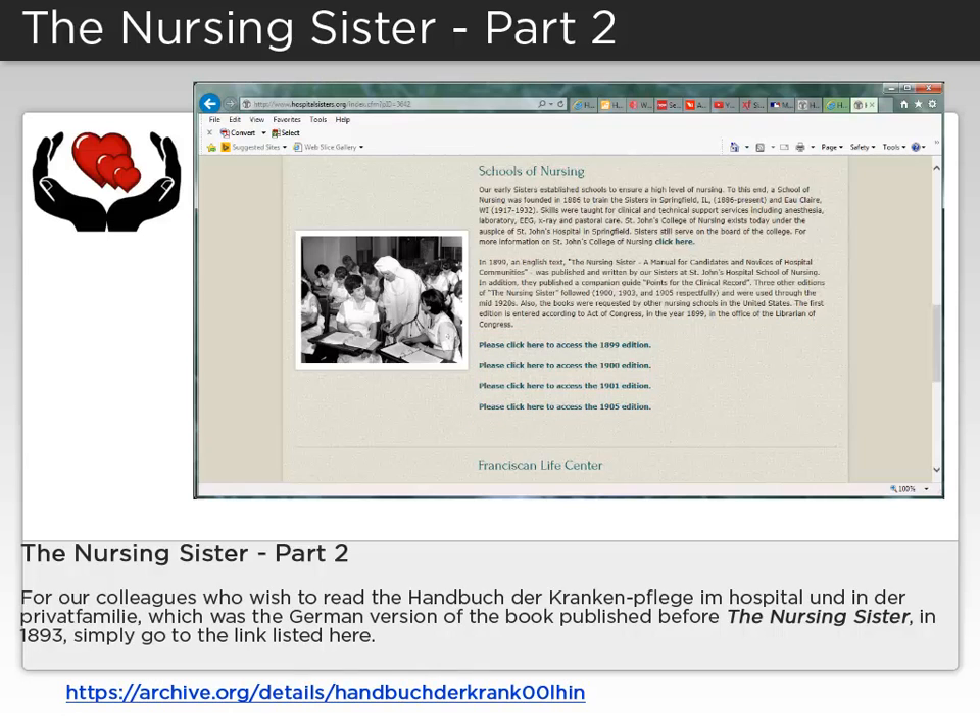For colleagues who wish to read The Handicke der Krankenflisch im Hospital und in der Privat Family, which was the German version of the book published before the nursing sister in 1893, simply go to the link listed here.